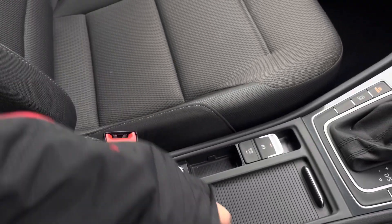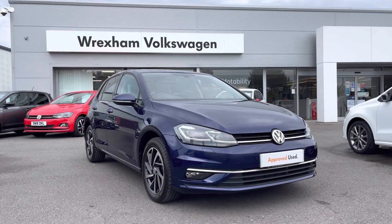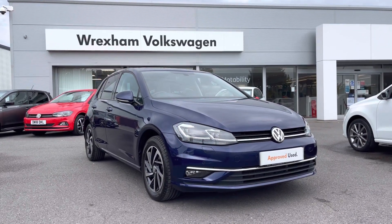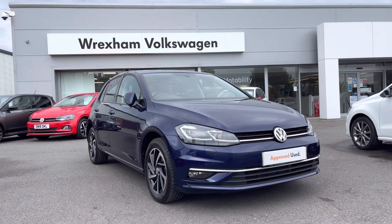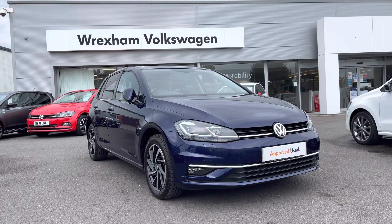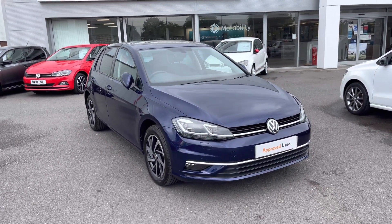Thank you for watching this video on this Volkswagen approved used Golf Match Edition, which includes a two-year warranty as well as two years roadside assistance, along with additional benefits and flexible finance packages. For a personalised finance quote or to book a test drive, please contact us now on 01978 340 600.